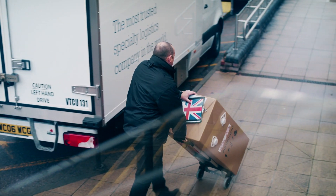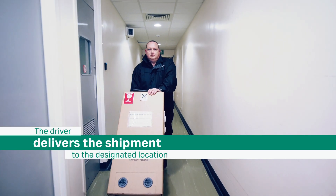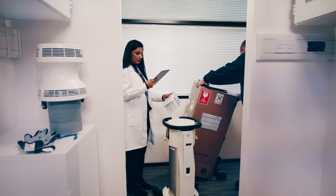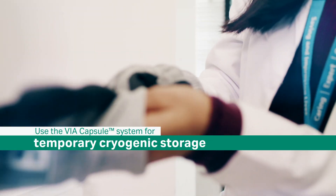At the hospital, the driver delivers the shipper to the designated location, where a member of the clinical team takes custody. If needed, the shipper can be used for temporary cryogenic storage.